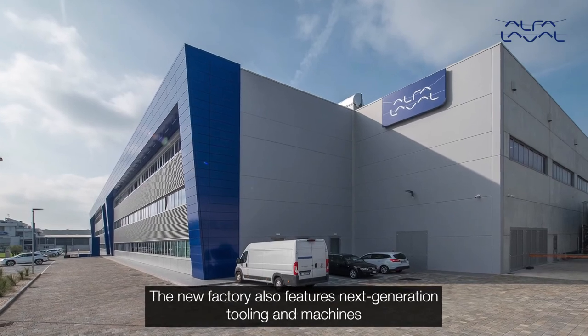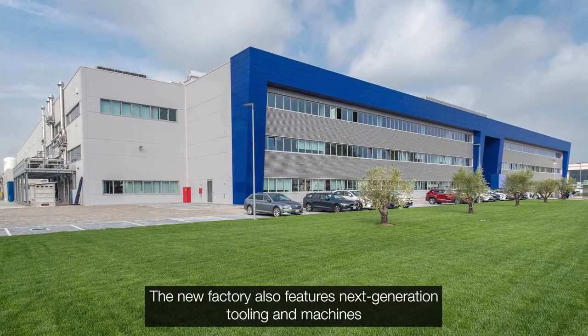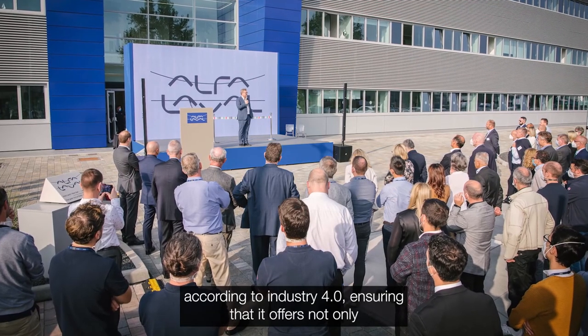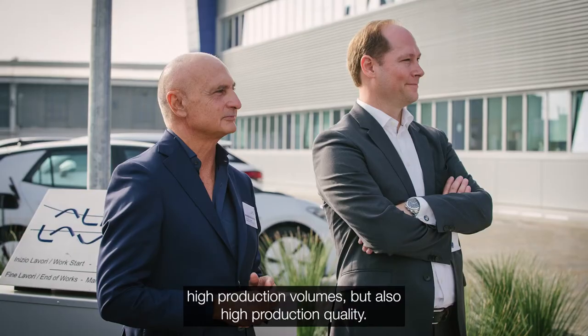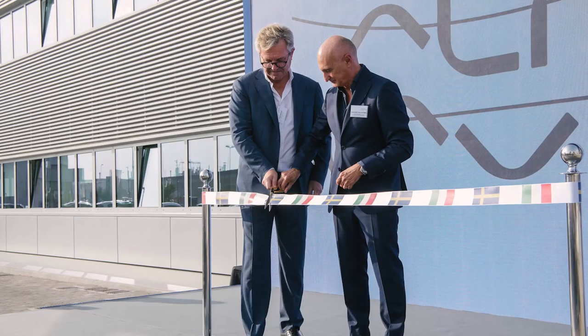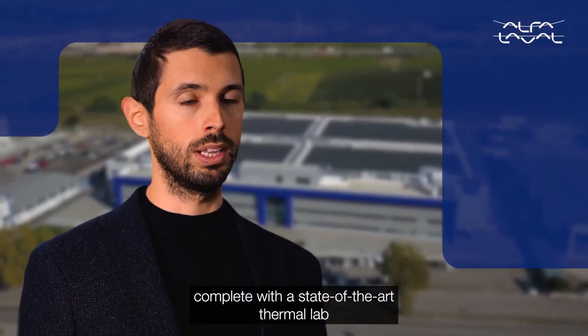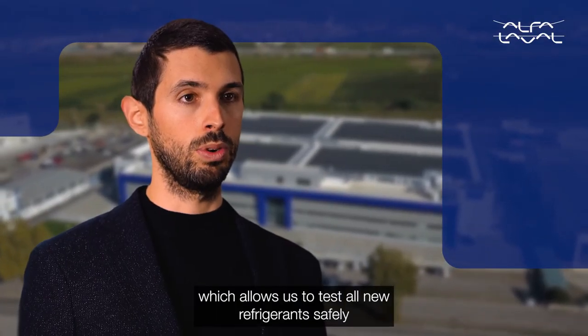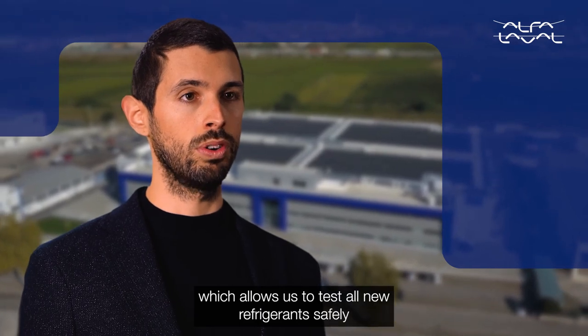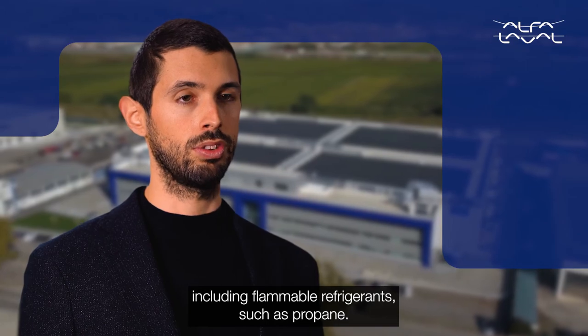The new factory also features next-generation tooling and machines according to Industry 4.0, ensuring not only high production volumes but also high production quality. Our new innovation center, completed with a state-of-the-art thermal lab, allows us to test all new refrigerants safely, including flammable refrigerants such as propane.